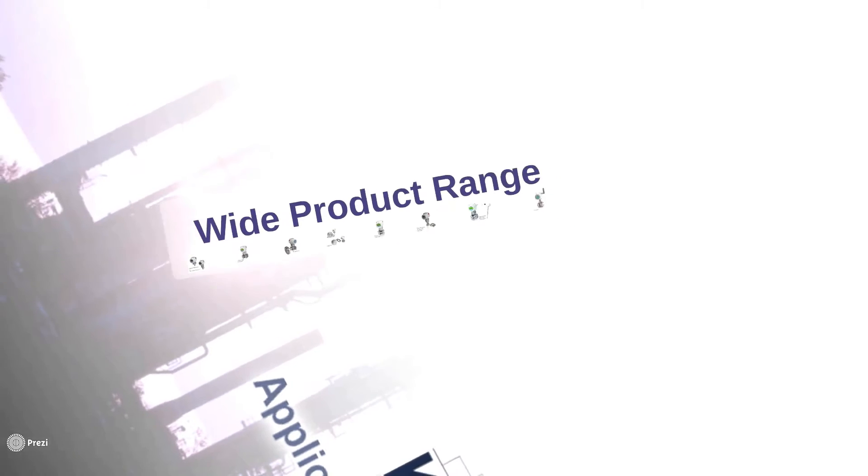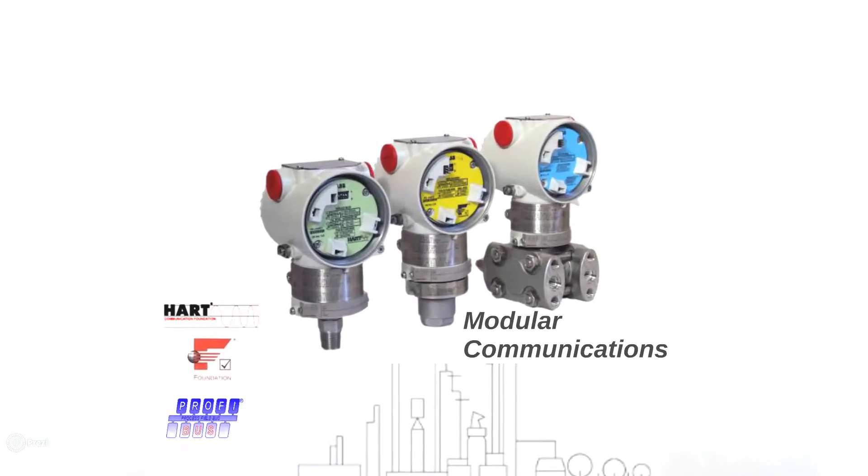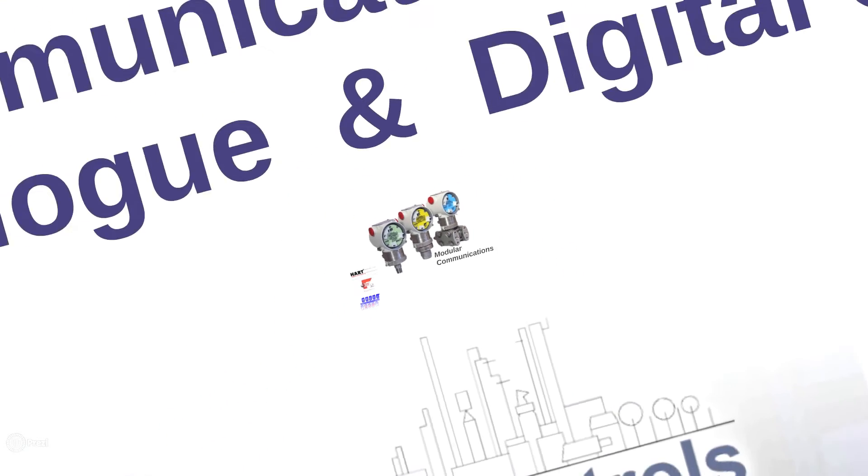Next up we have improved communication. The 2600T series can communicate with your plant using traditional digital or analog methods, and via more modern protocols including HART, Foundation Fieldbus, and Profibus. These make the devices more flexible and able to adapt to any future changes to your plant.